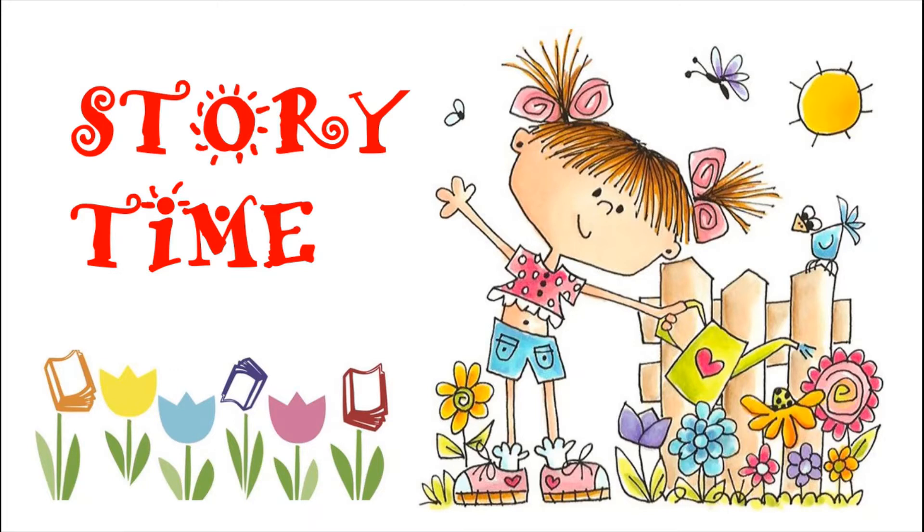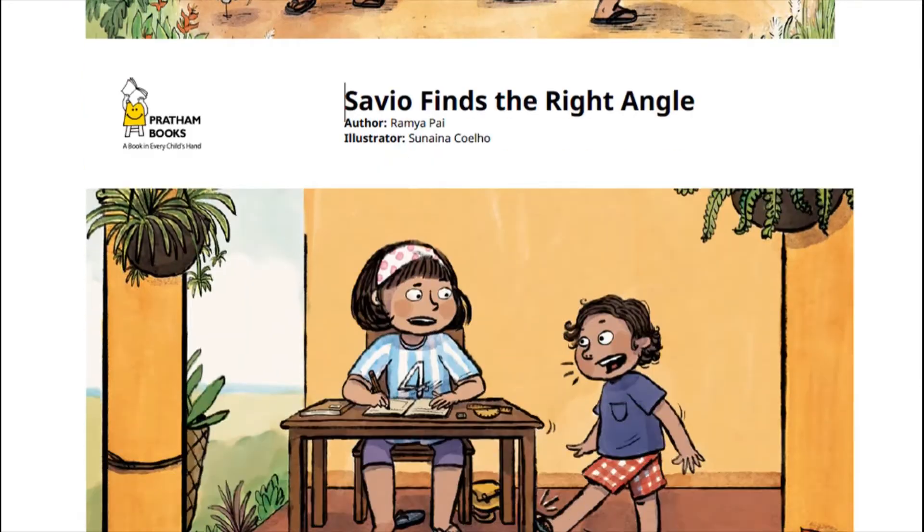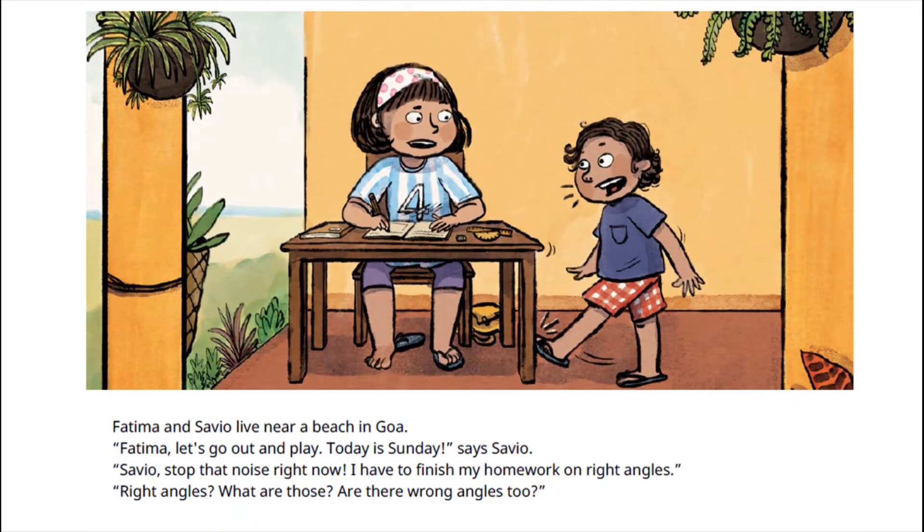Here we are with another new story, and today the name of the story is 'Savio Finds the Right Angle.' Fatima and Savio live near a beach in Goa. Fatima, let's go out and play. Today is Sunday, says Savio. Savio, stop that noise right now. I have to finish my homework on right angles. Right angles? What are those? Are there wrong angles too?